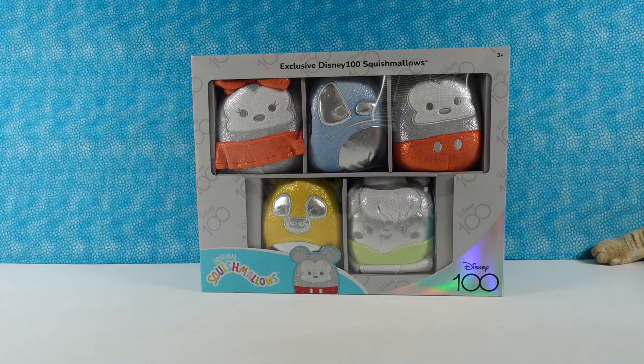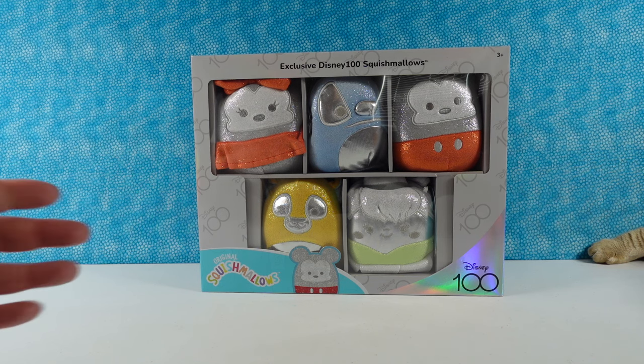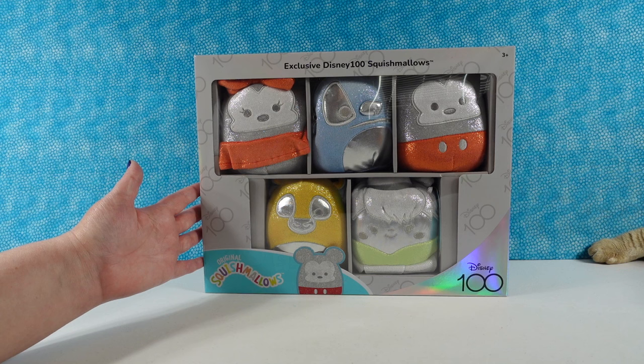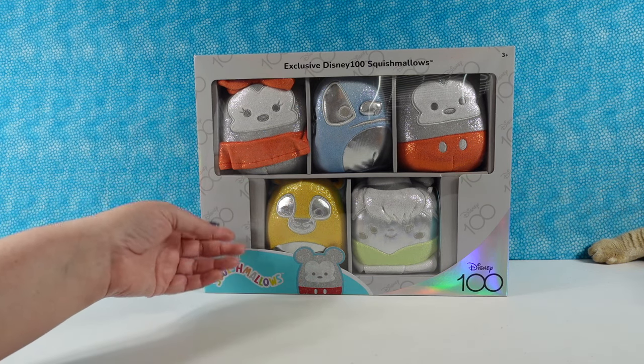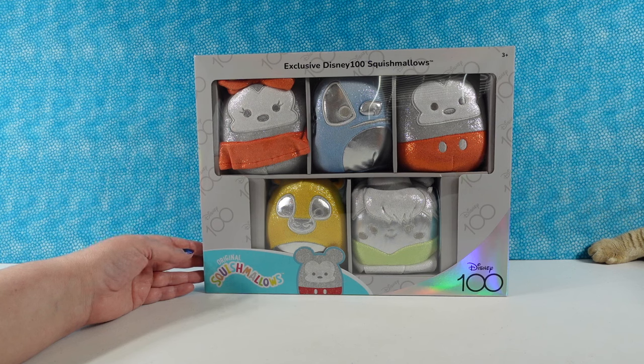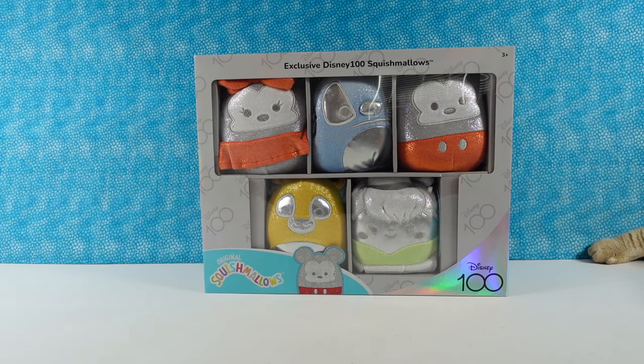Hey guys, it's Shannon and Paul and today we're here with some Disney Squishmallows. We have the Disney 100 exclusive Squishmallow set. Sadly, it's not blind box — you can see who you get inside, but they look really cool. So we wanted to buy them and open them up and share them with you guys and just see what they look like.